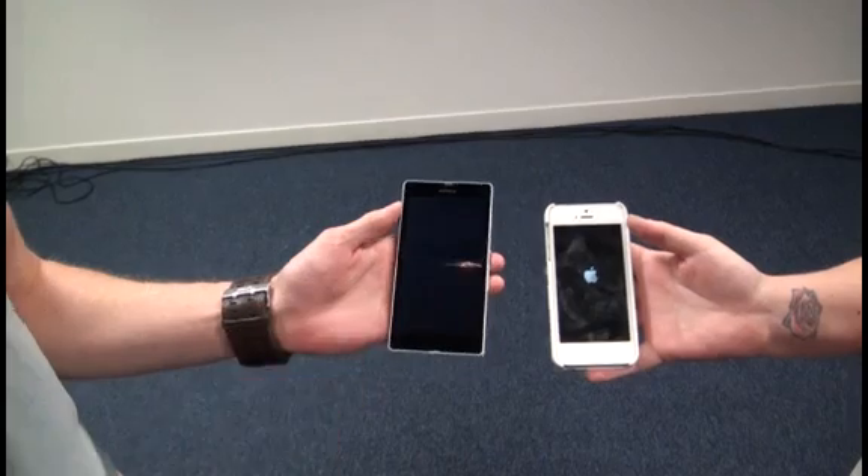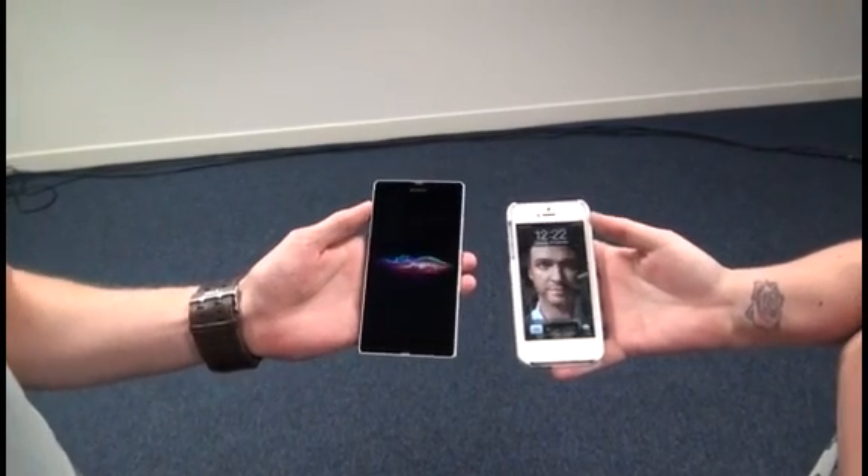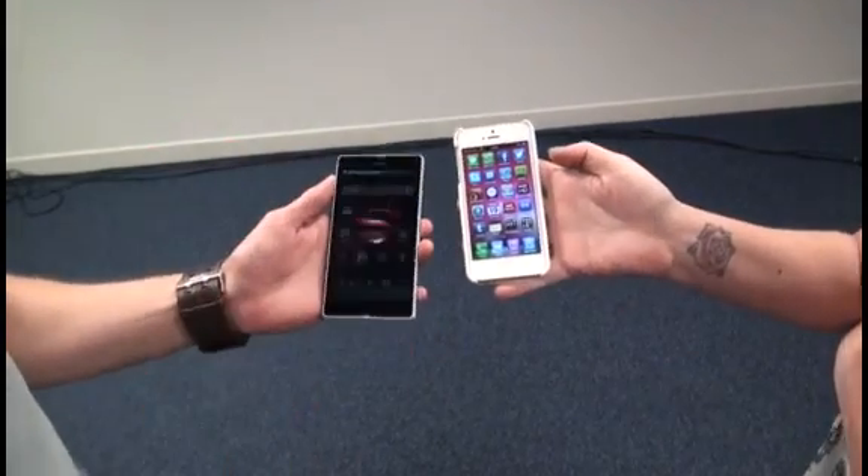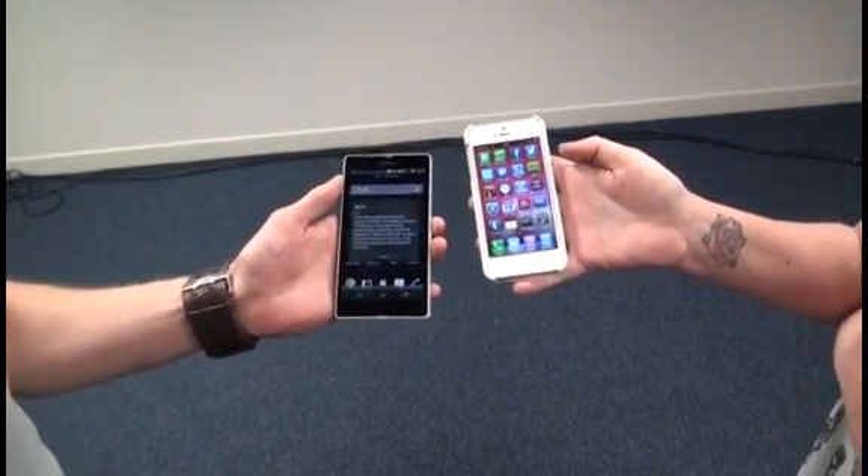You can see the Bravia screen technology — makes it pretty crisp and nice. The iPhone is on and unlocked first. Should have kept quiet about that.